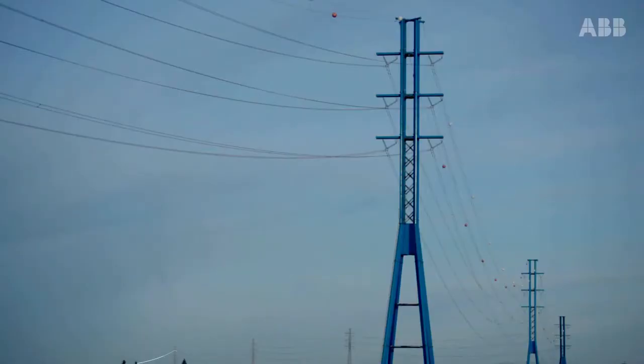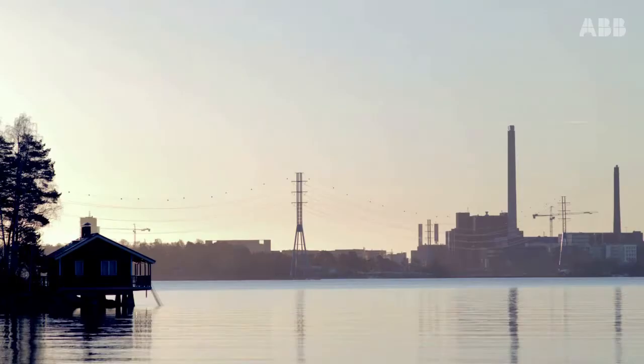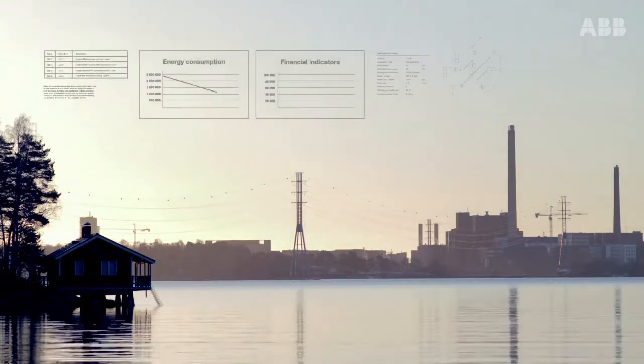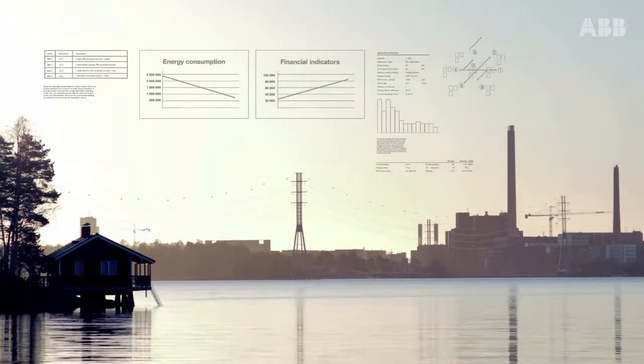The drives come equipped with features that help you save energy. The energy optimizer function ensures maximum torque per ampere, reducing energy drawn from the supply. The energy efficiency information helps monitor and optimize the energy used in the process.